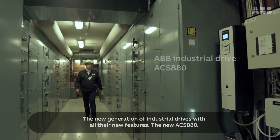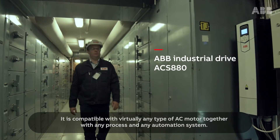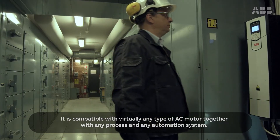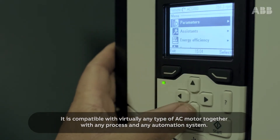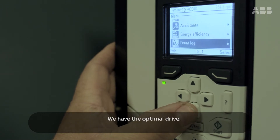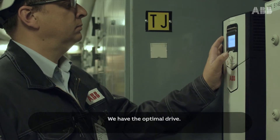The new ACS 880 — you can take in principle any AC motor in any process, together with any automation system. We have the optimal frequency drive for them.